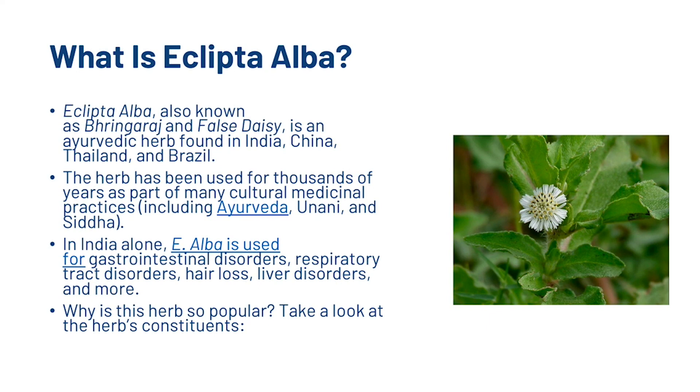What is Eclipta Alba? Eclipta Alba, also known as Bhringaraj and False Daisy, is a herb found in India, China, Thailand and Brazil. The herb has been used for thousands of years as part of many cultural medicinal practices. In India alone, E. Alba is used for gastrointestinal disorders, respiratory tract disorders, hair loss, liver disorders and many more.